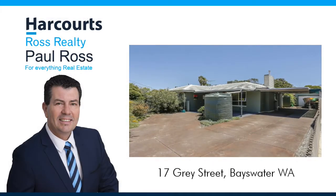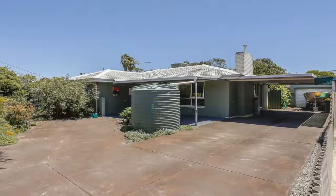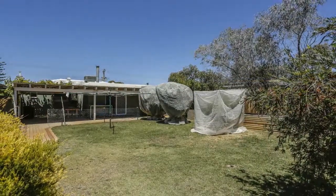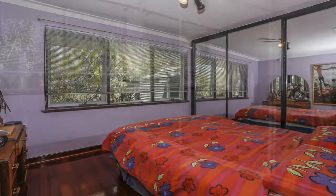Paul Ross presents 17 Gray Street, Bayswater. This solid 4 bedroom, 1 bathroom brick and tile home on a rectangular 728 square meter block offers a variety of options for the astute buyer.